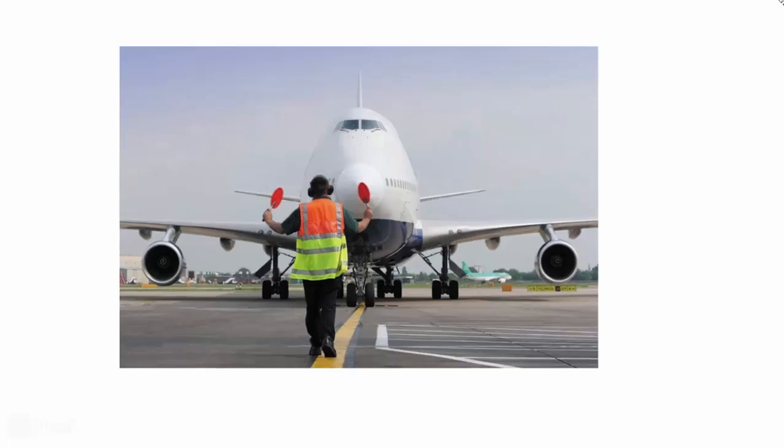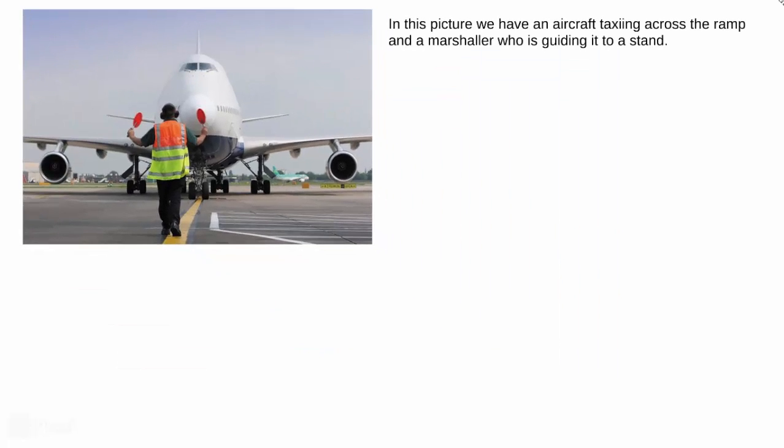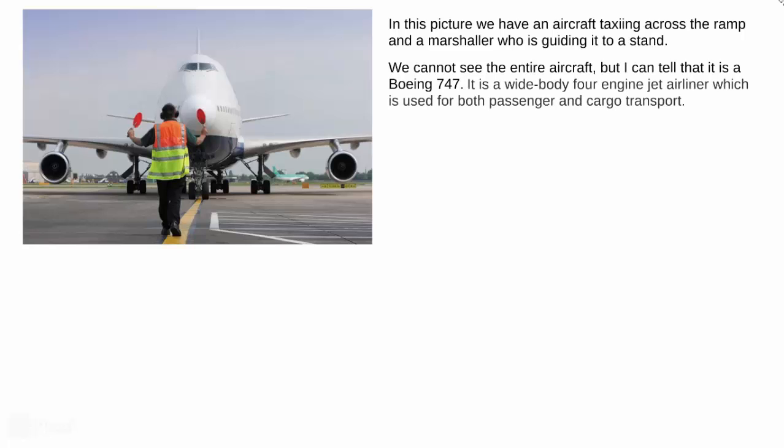So here we go. This is going to be our today's picture. In this picture, we have an aircraft taxiing across the ramp and a marshaler who is guiding it to a stand. We cannot see the entire aircraft, but I can tell that it is a Boeing 747 — a wide-body four-engine jet airliner, which is used for both passenger and cargo transport.